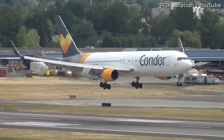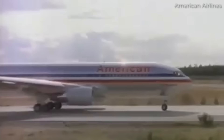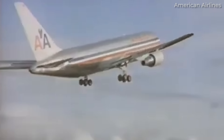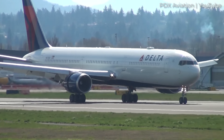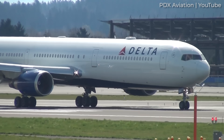Over the years, Boeing has modified its design many times. It all began with the 767-200, but this was quickly followed by the extended range 767-200ER just a couple of years later. More variants would appear in the following years, so let's take a look at all of them.